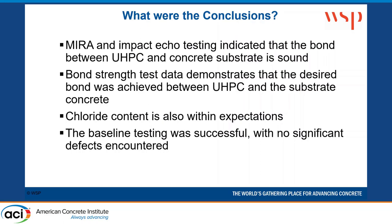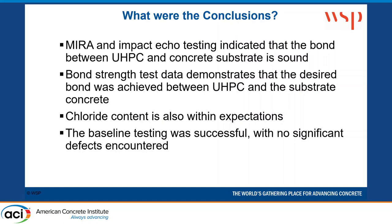In conclusion: the MIRA and impact echo testing showed a very strong bond between the UHPC and the substrate. Pull-off strength test data demonstrates that the bond was achieved. Chloride content is within expectations for both the base concrete and the UHPC. Baseline testing was successful with no significant defects encountered in either evaluation. We are going to continue monitoring for at least another two-year period, and we're happy to keep going as long as they want.